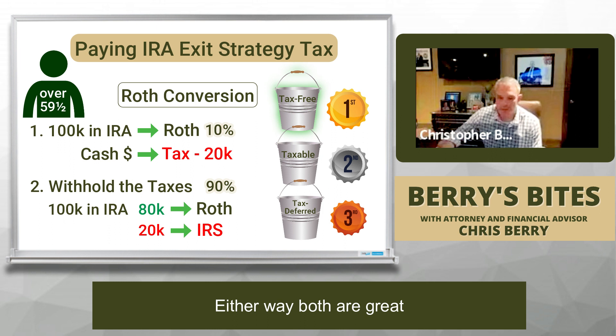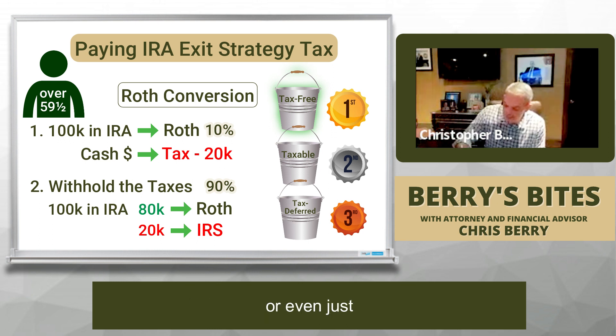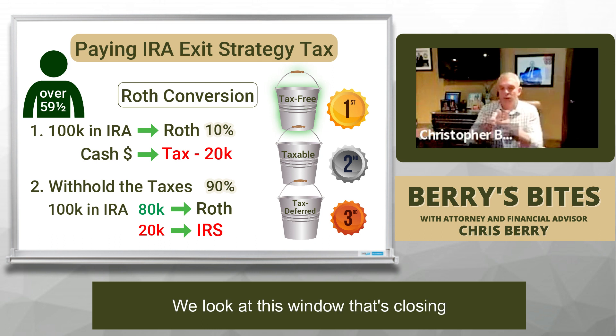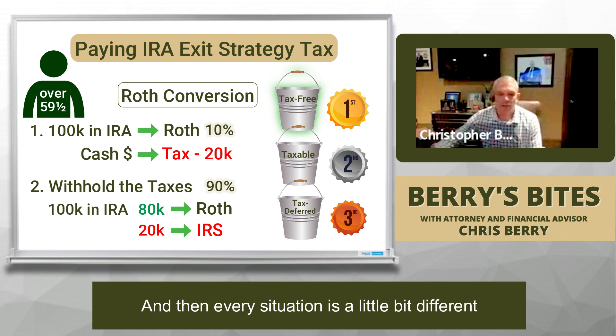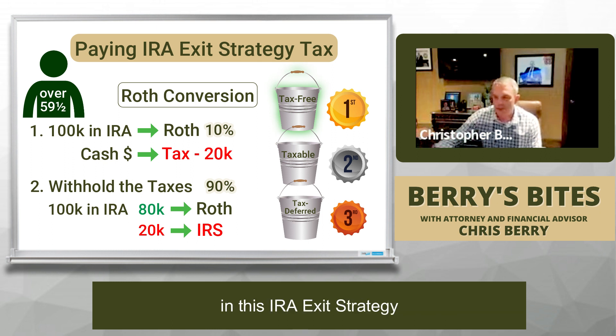Either way, both are great because both are getting money out of these tax-deferred, tax-infested accounts and getting it into something better — whether it's a tax-free account or even just a taxable account, that's better than the tax-deferred account. When we're doing this intelligently and smartly, we look at the numbers, the tax brackets, the investable assets, this window that's closing with the Tax Cuts and Jobs Act, and other factors like long-term care concerns. Every situation is a little different, so there's no hard and fast rule — but those are the two ways we look at paying the taxes when engaging in this IRA exit strategy.